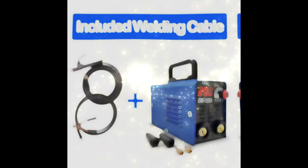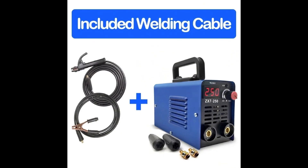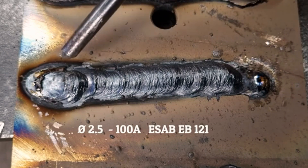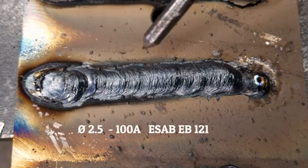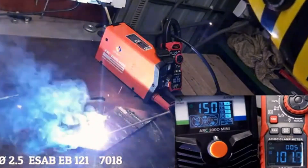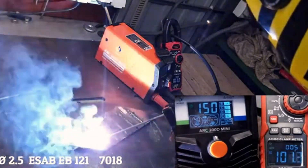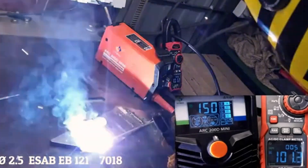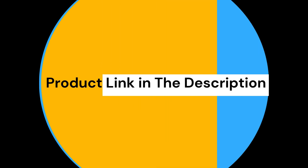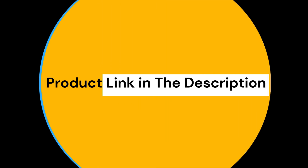Pros: portable — lightweight and easy to carry; efficient — high ARC current range of 20–250A; user-friendly — suitable for beginners. Cons: limited to non-gas welding; may not be suitable for heavy-duty industrial use. The Portable Welding Machine 250A is a great choice for home users and beginners looking for a reliable and efficient welding machine. Its portability and ease of use make it a valuable addition to any DIY enthusiast's toolkit.